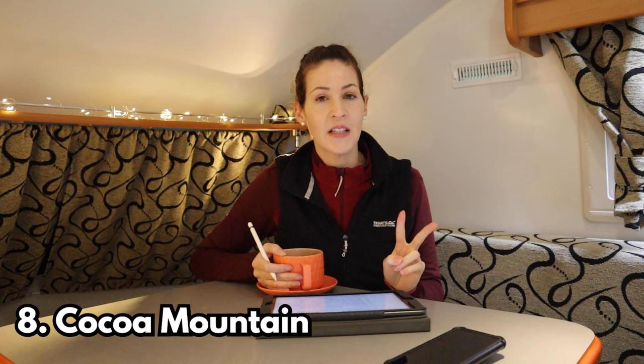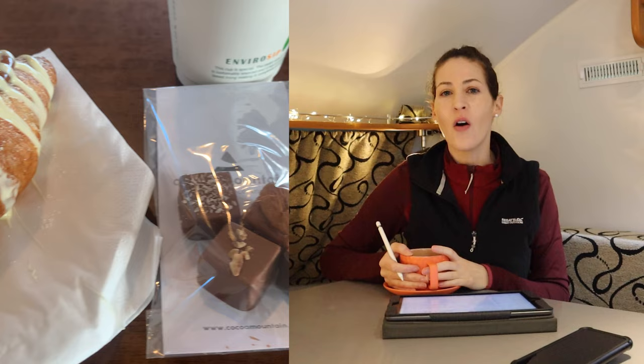Number eight is Cocoa Mountain — there are two of these on the route. I never went to this first one but it's meant to serve the world's best hot chocolate. Personally I didn't think it was that great, although they do other chocolate treats. I had a chocolate croissant and you can buy artisanal chocolates. It's basically a chocolate shop essentially.